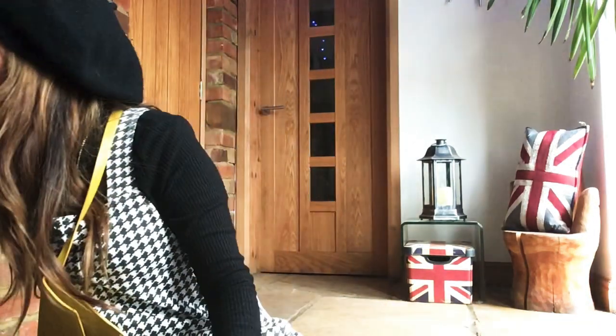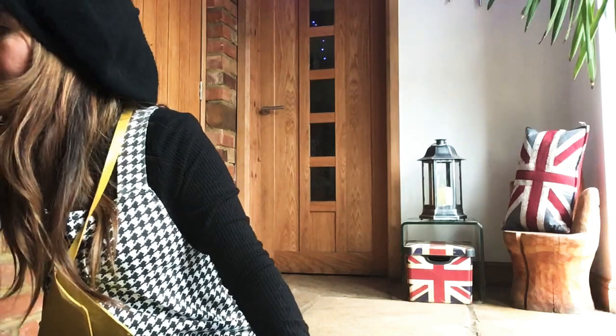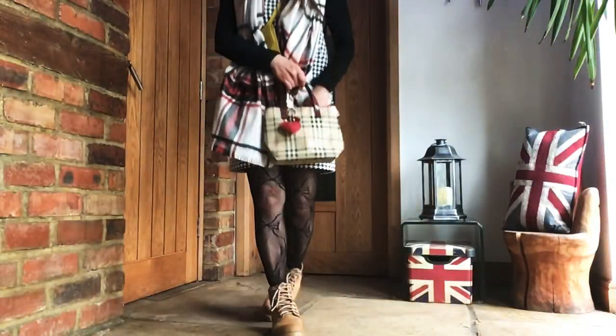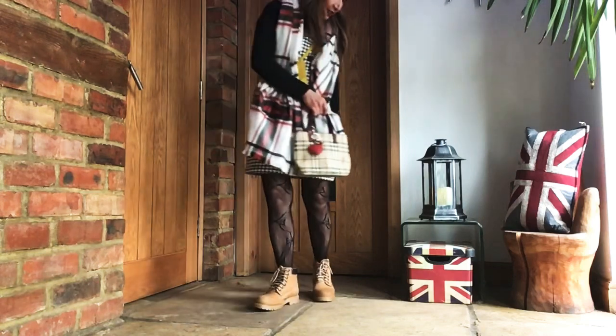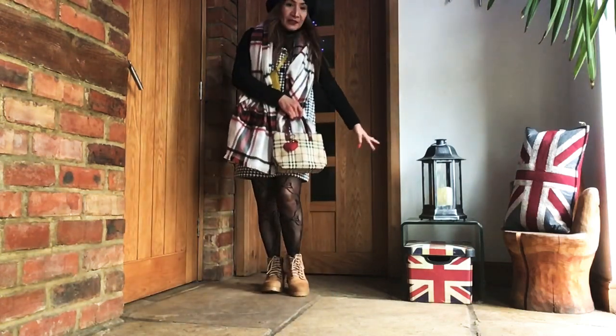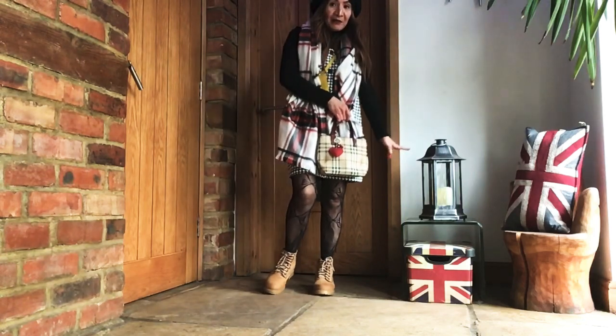Let's talk about what I will be loving to wear. Obviously a scarf — I will love scarves forever and ever. This is a new one from Primark. Look how cute it is with a handbag or baby bag — whatever you call it.